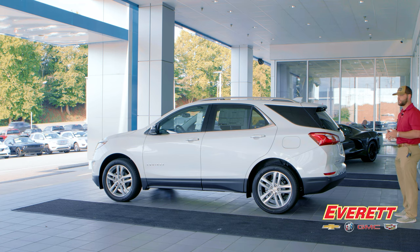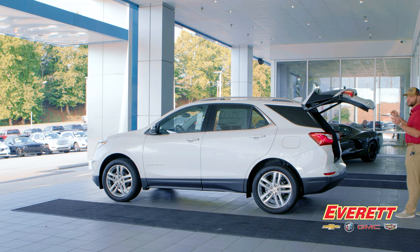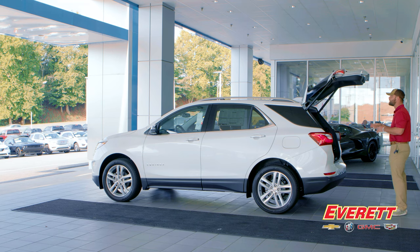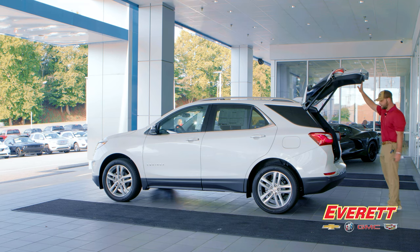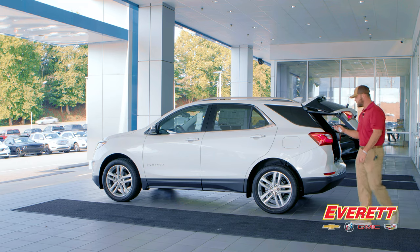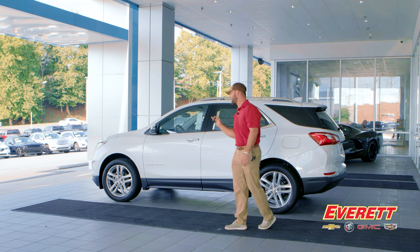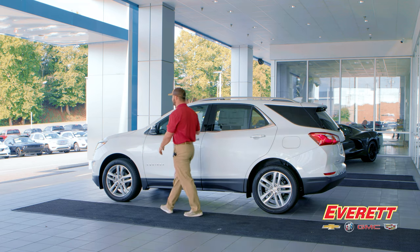Another great exterior feature is the smart key with hands-free liftgate. It keeps your hands free so once you load your groceries into the car, you can press the button on the liftgate or press the button on your smart key remote twice and it'll close back. Your remote also has remote start to start the engine.